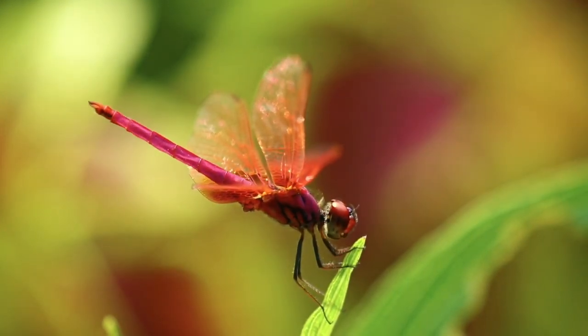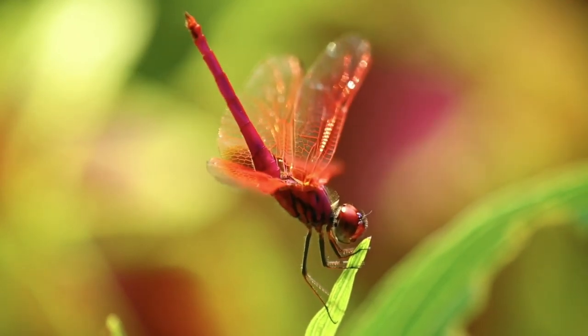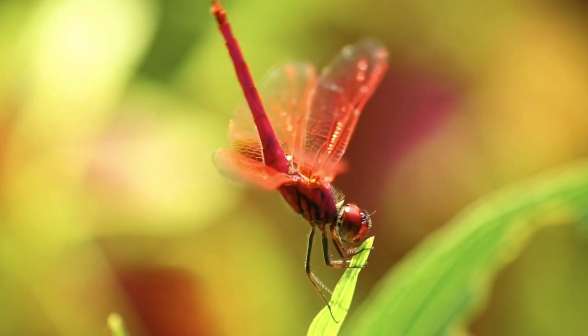Dragonflies are ancient animals that have existed for millions of years. Dragonflies were one of the first flying animals to evolve, around 300 million years ago.